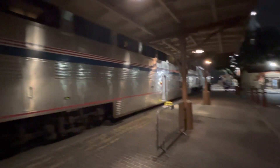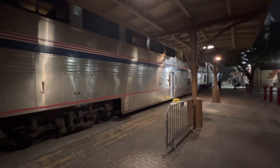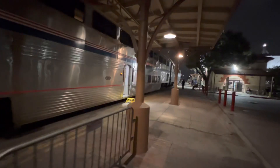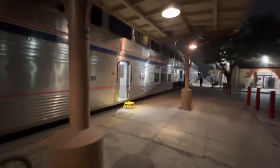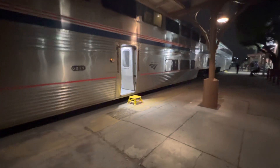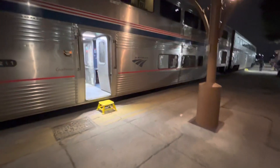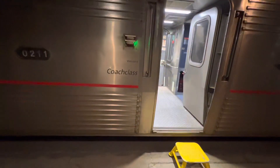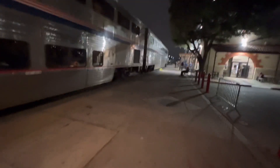Next we have a Superliner Coach, and another Superliner Coach, all going to New Orleans on No. 22, the Sunset Limited.